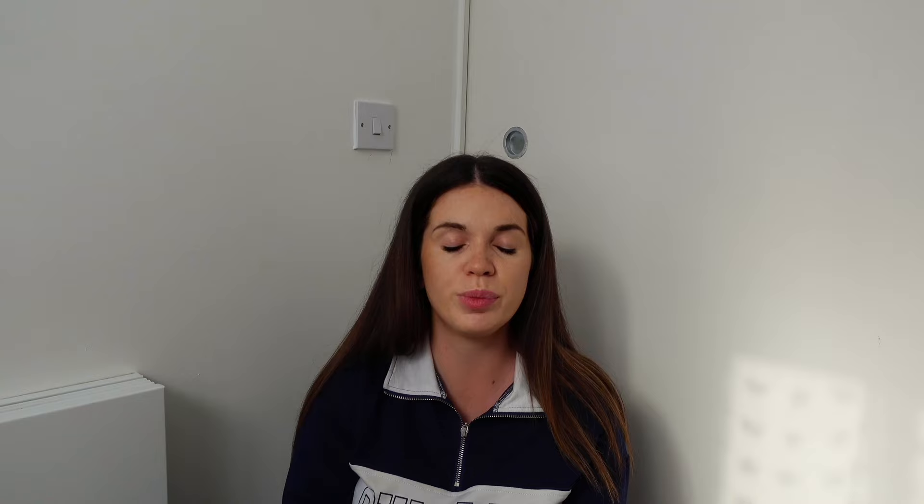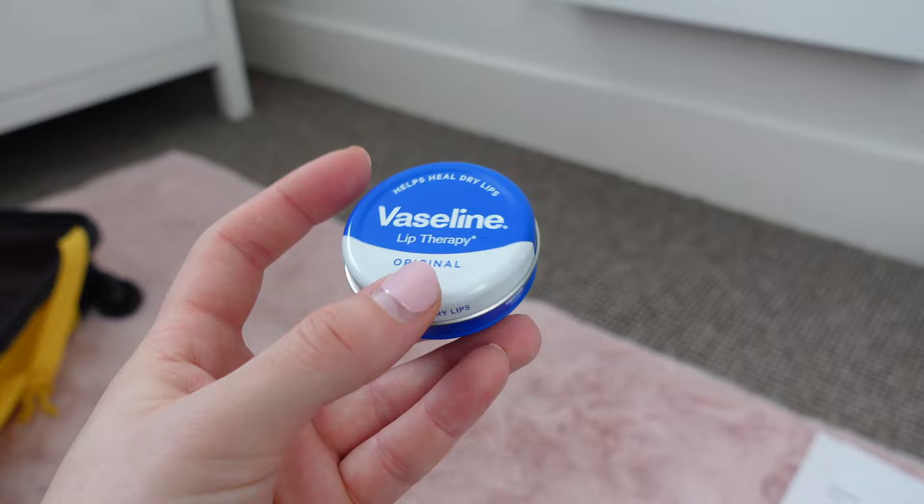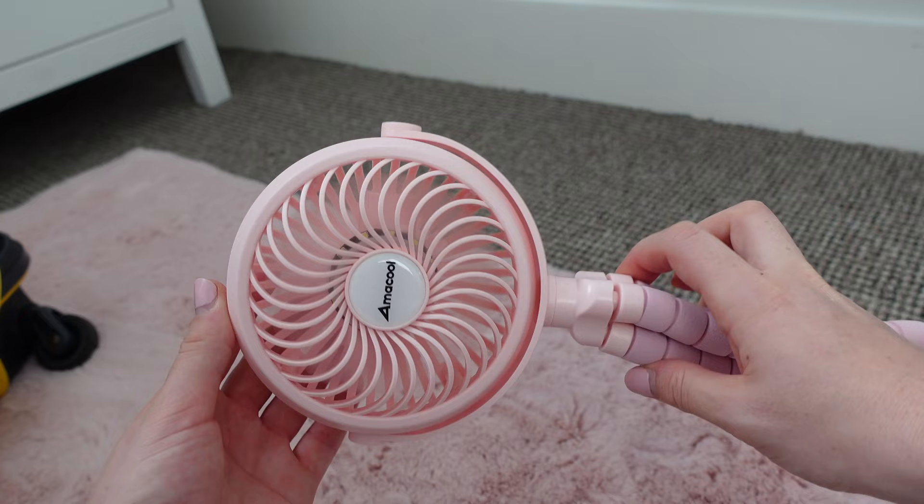I've got lip balm on here - you might get a little bit dehydrated in birth, so just a little Vaseline to keep on my bedside table. Then I've got a really important one - a portable fan from Amazon. It's really good, you click it three times and it has three different settings. It's one with the legs where you can wrap it around the bars on the bed, your partner can hold it, or you can stand it up on your bedside table. Really important especially if you're giving birth to a summer baby.